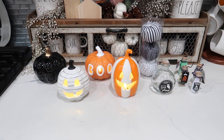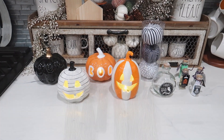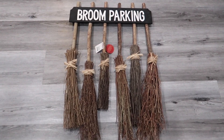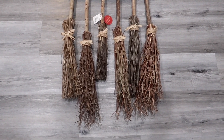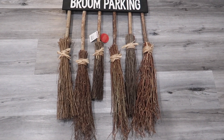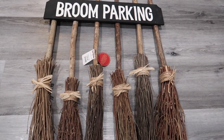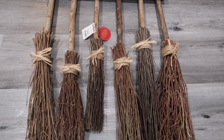I got this from TJ Maxx. It was $39.99 and I absolutely love it. I'm in love with broomsticks, and I feel like this is a nice staple to have. It's different — you don't see things like this all the time.